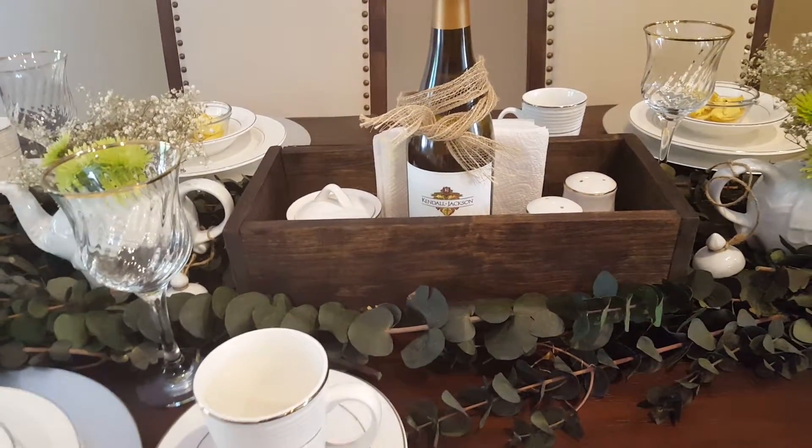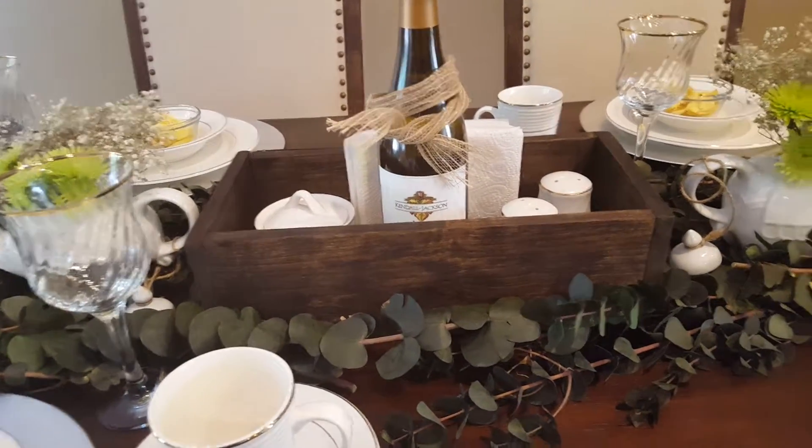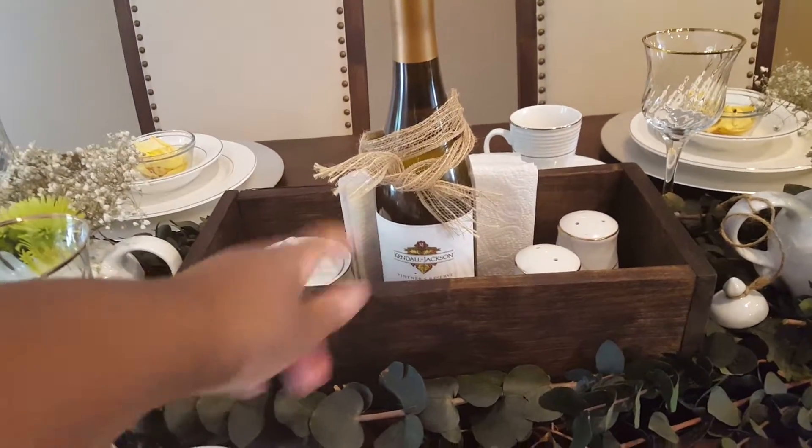It's very budget friendly. I buy things one at a time. We already had the plates and stemware — this actually came as a set. We already have napkins; that's really easy. This was free.